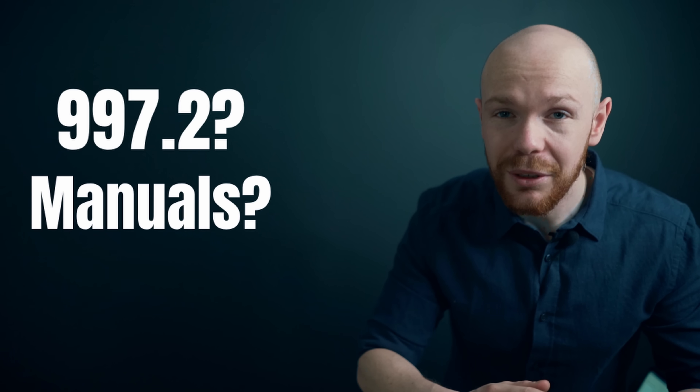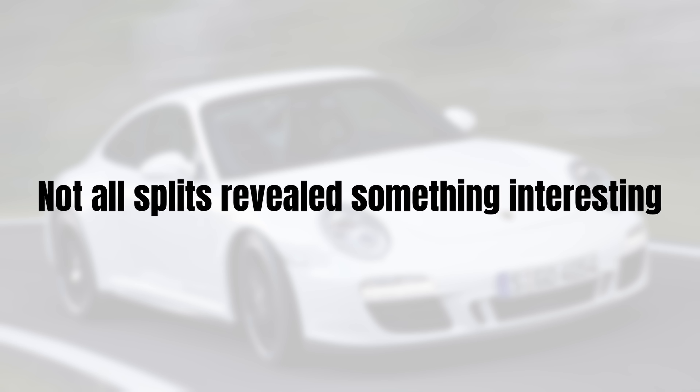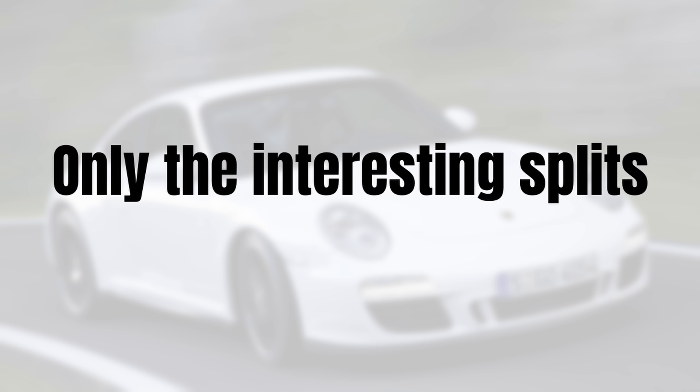It would take a lot of time to show all of these splits and not all of them are relevant. I will therefore show you for each model only the relevant splits. If you like this data-driven way of analyzing car markets, please support the channel by smashing that like button. We start with the base model, but there were no obvious segments driving the price increase. Yet that doesn't mean nothing interesting is happening in this market.